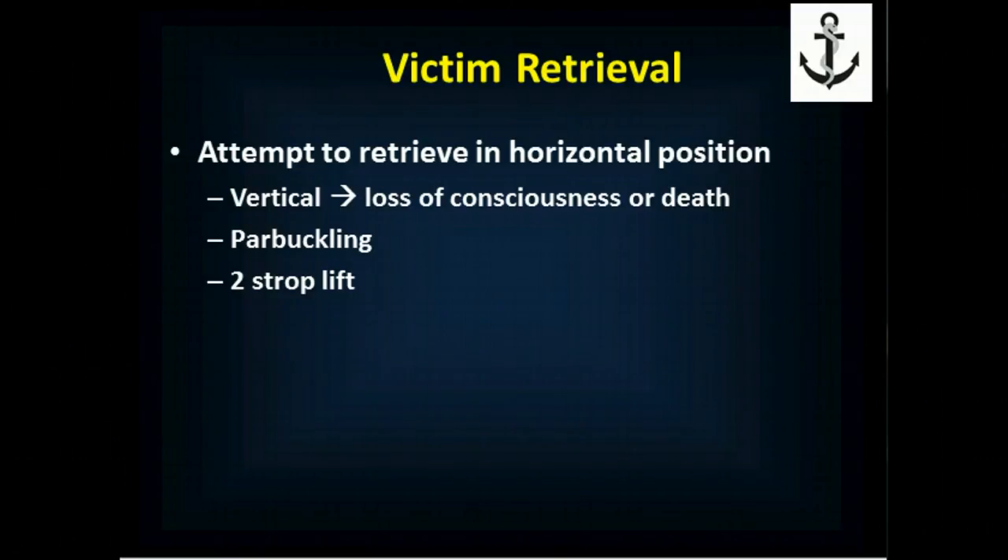Let's assume you are now the rescuer, and you are attempting to retrieve a victim of cold water immersion from the water. Historically, people have been lifted vertically, and what we've noticed is that they become unresponsive and possibly die. Sometimes they'll even fall from height if they're being lifted by a strop just under their arms. This is caused by a number of things — shift in body fluid, change in hydrostatic pressure, and likely changes in the amount of adrenaline people are releasing when they get to the point where they're being rescued. It's a multifactorial event, but the bottom line is that a vertical lift has a much greater risk of loss of consciousness and sudden death.